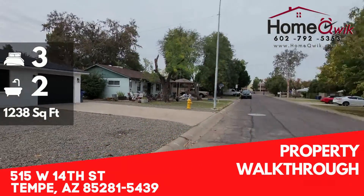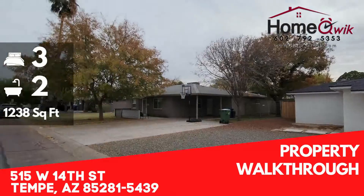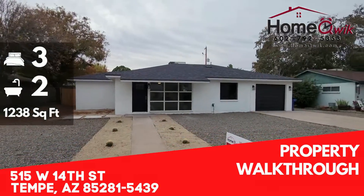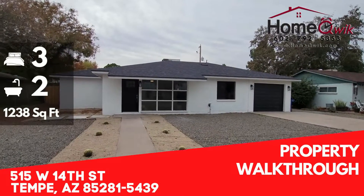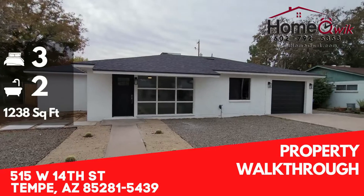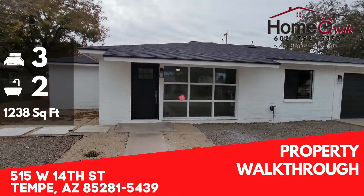We're in a nice, quiet Tempe neighborhood. Tons of trees on this street, so tons of shade in the summertime. This is a special house here today — it's a full remodel, inside and out, top to bottom. I've got tons of cool stuff to show you guys, so let's get to it.